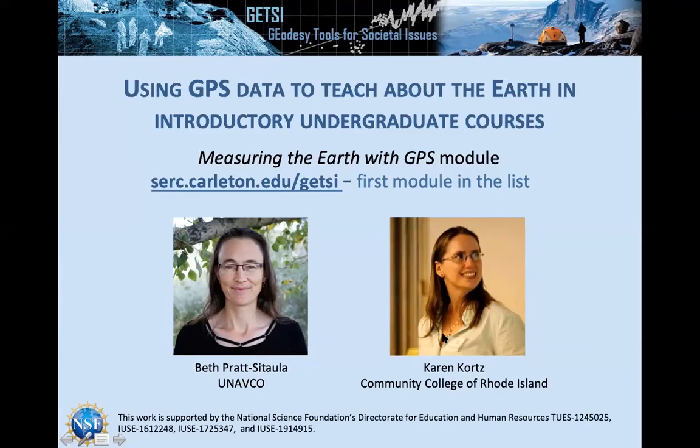If you're interested in having the webpage up at the same time, you're welcome to go to the GETSI web page — it's the first module listed on the front page. This is an NSF-supported project. I'm Beth Pratsitula, the project manager for GETSI, and Karen Quartz will be speaking after my introduction. UNAVCO runs the geodetic facility for NSF and is interested in promoting geodesy education.